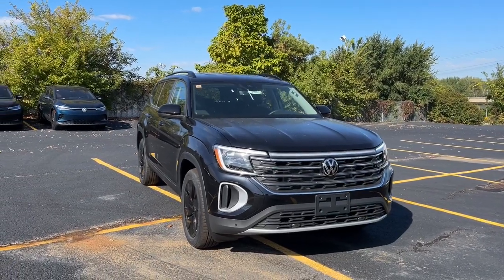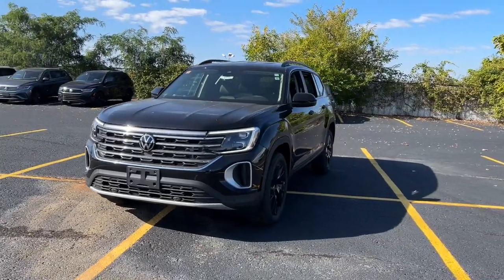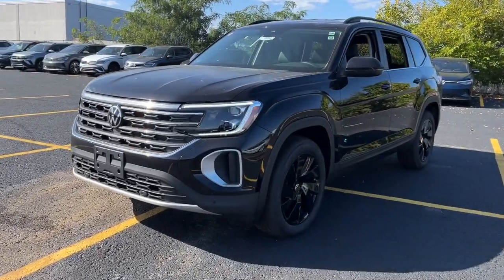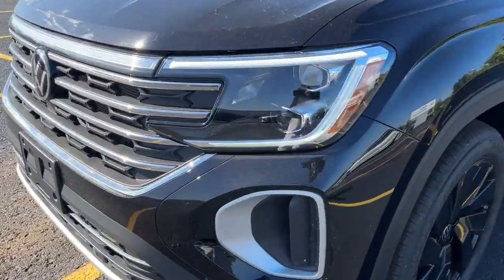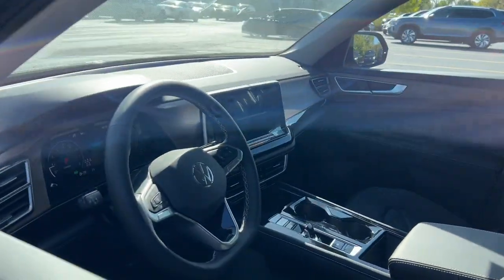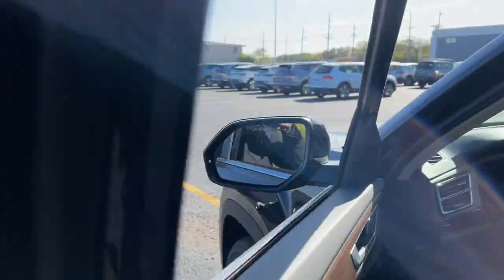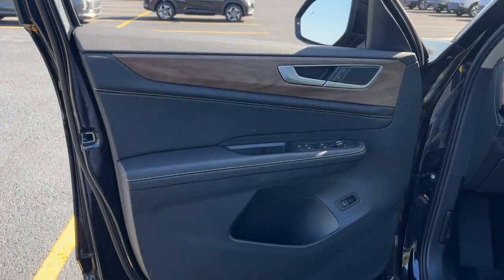Enjoy the view of this 2024 Volkswagen Atlas. This versatile, safety-minded Atlas delivers the features your family needs. From three-row seating to spacious cargo capacity and must-have connectivity, this hard-working crossover rises to the challenge with ease. The following are some of this vehicle's highlighted options.